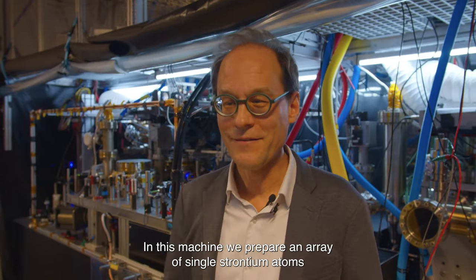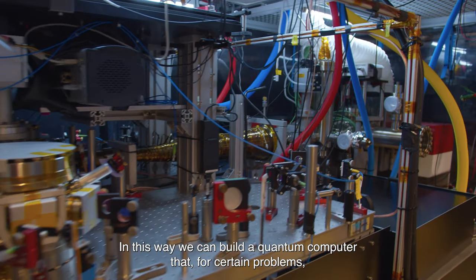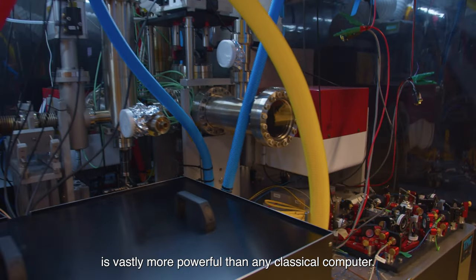And in this machine, we prepare an array of single strontium atoms and use them as quantum bits. In this way, we can build a quantum computer that for certain problems is vastly more powerful than any classical computer.